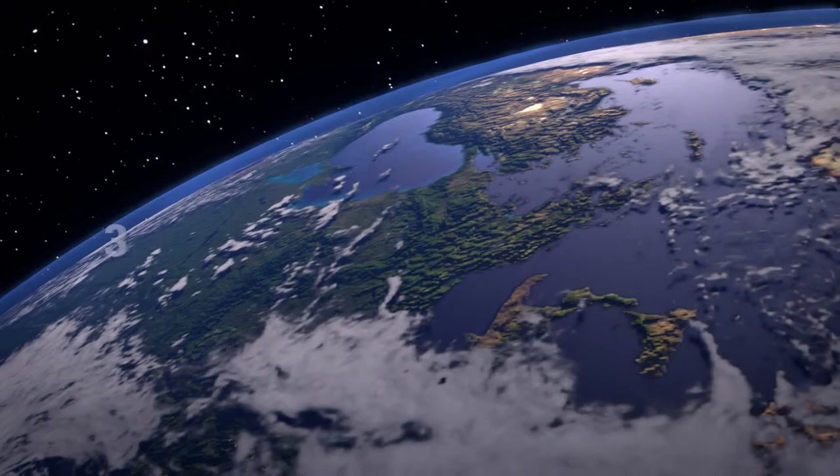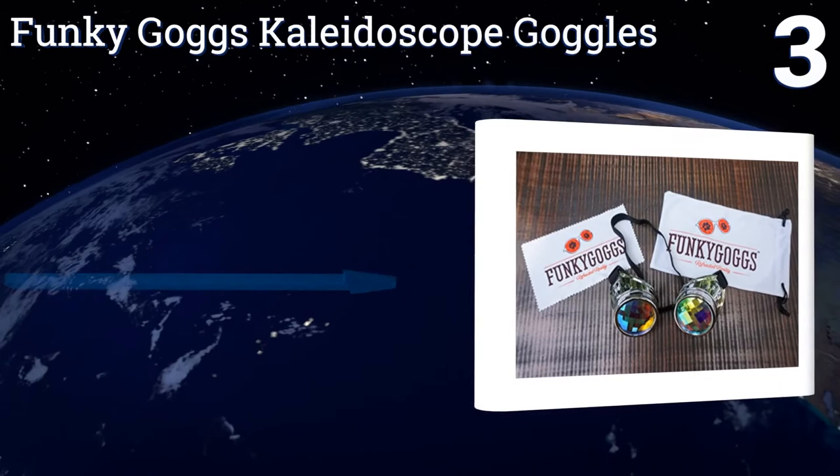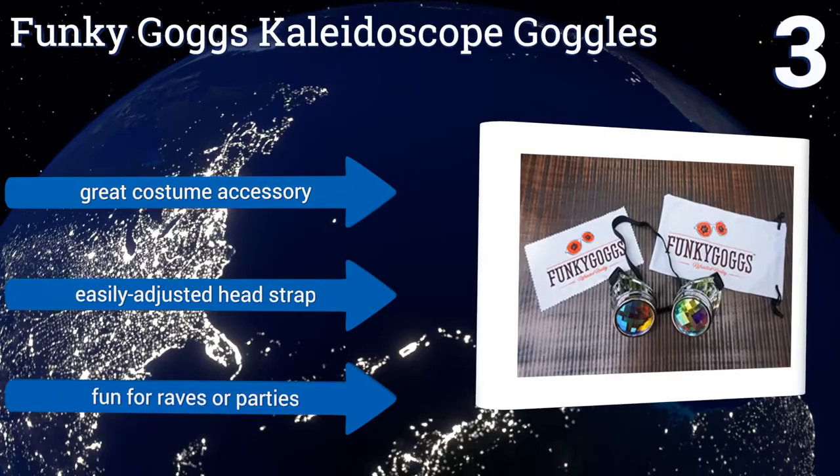Nearing the top of our list at number 3, the funky Gogg's kaleidoscope goggles create an immersive visual experience, turning the world around you into a dazzling display of refracted shapes and colors. They're great fun for short-term wear, but watch out for disorienting headaches. They make a great costume accessory and include an easily adjusted head strap. They're fun for raves or parties.